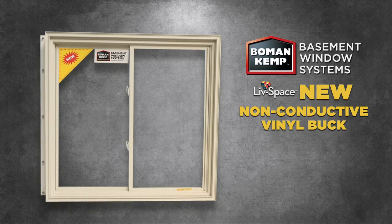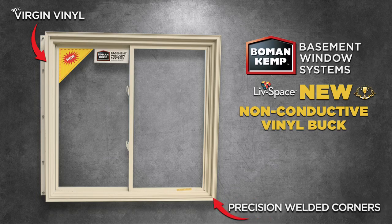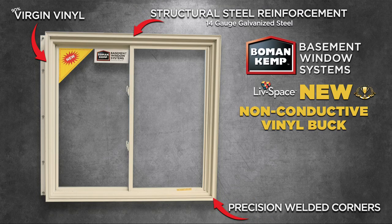The Boman Kemp vinyl buck has been carefully designed and engineered to meet and far exceed industry standards. It is built using high-quality virgin vinyl and comes standard with precision-welded corners and buck-strengthening structural steel reinforcement.